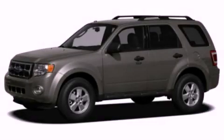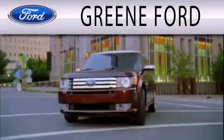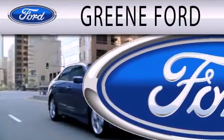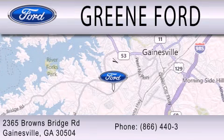Contact us today to arrange your test drive. Green Ford is dedicated to doing everything possible to ensure that the experience you have selecting your next vehicle is as pleasant as possible. We're located at 2365 Browns Bridge Road in Gainesville.